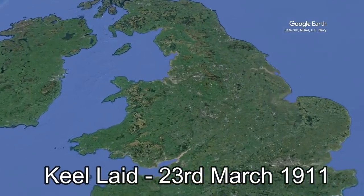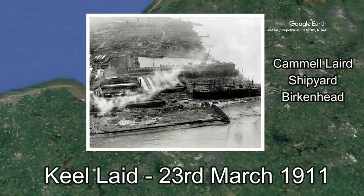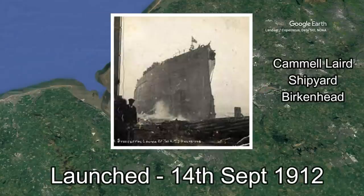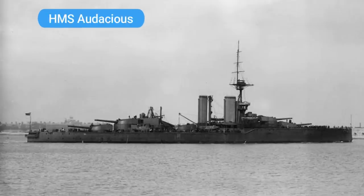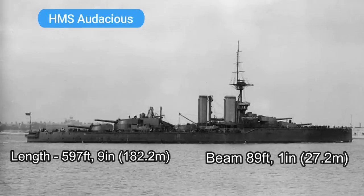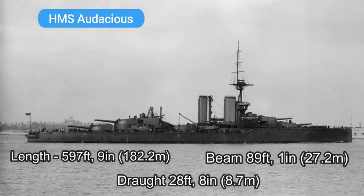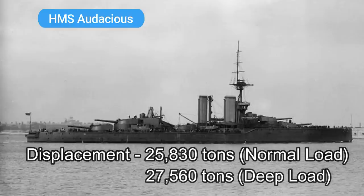Her keel was laid down on the 23rd of March 1911 at the Camel Laird shipyard in Birkenhead, and by the 14th of September 1912 she was ready for launch into the River Mersey. She was completed and ready for service in August of 1913, although commissioning didn't occur until the 15th of October. HMS Audacious had a length of 597 feet 9 inches, a beam of 89 feet 1 inch, and a draft of 28 feet 8 inches. At normal load she had a displacement of 25,830 tonnes, increasing to 27,560 tonnes at deep load.